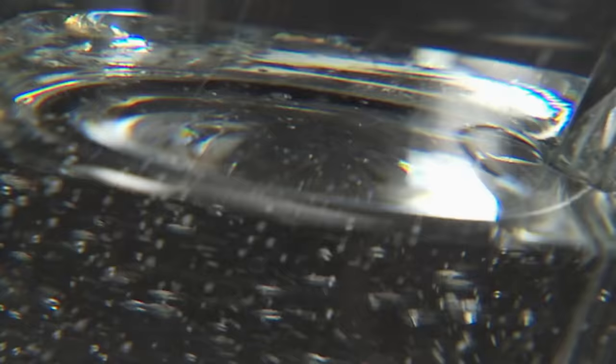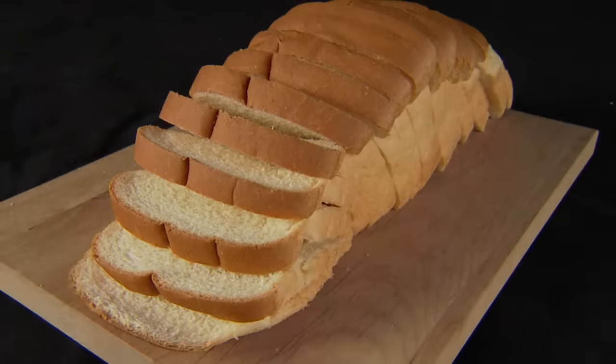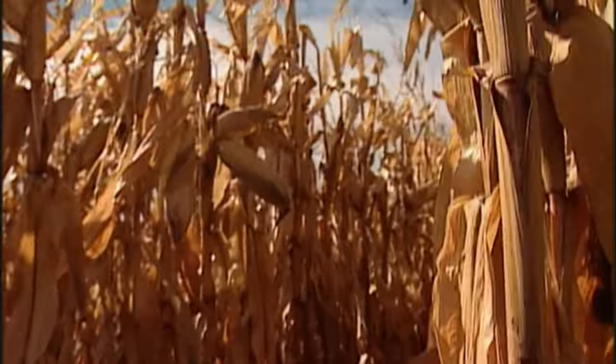We transform it into sugar, fuel, plastic, and enough foodstuff to fill a supermarket. It doesn't exist naturally. Corn is entirely a man-made phenomenon.